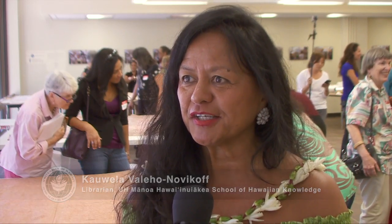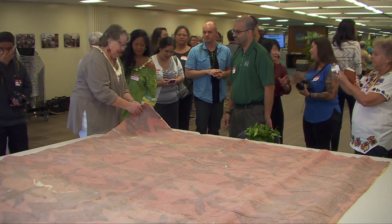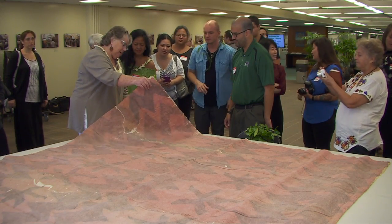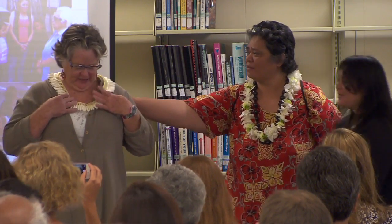The kapa represents many things to us. It's a cultural expression. It's our tradition. It's our ali'i's kapa. And so it brings with it a lot of mana, and that mana never goes away, never dies.